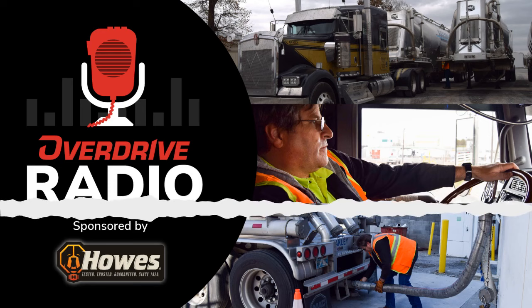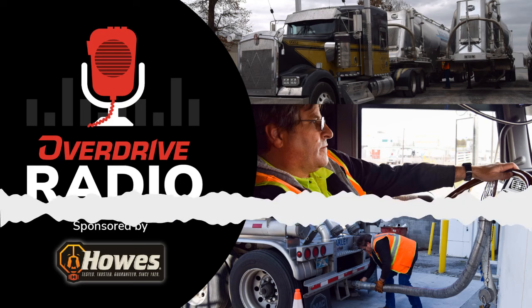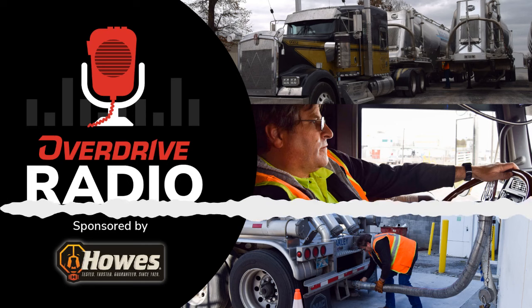Welcome one, welcome all to the pristine start and expert hauling of owner-operator John McCormick in his 2021 Kenworth W900L, christened Bandit for some fairly obvious reasons. It's not just the Smokey and the Bandit classic black and gold throwback paint scheme on the beautiful rig — that's all there is to it, though. I'm Todd Dills, and for this edition of Overdrive Radio, we're going to drop you right into a run with Oakley Transport leased owner-operator McCormick.